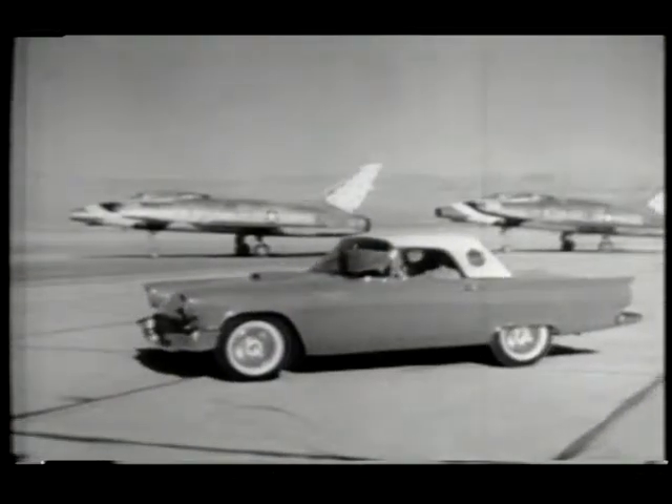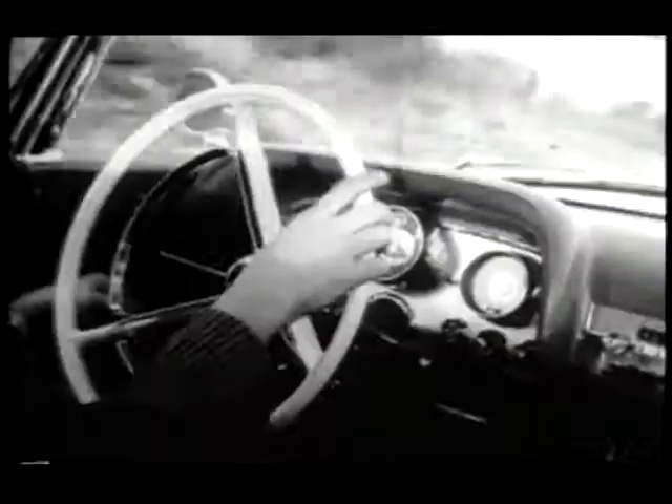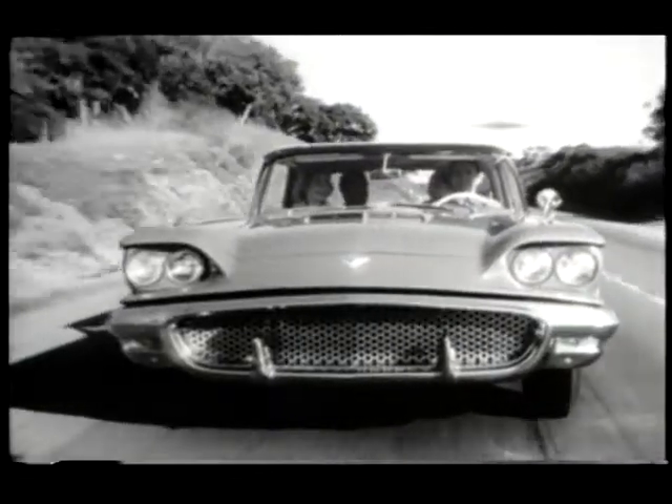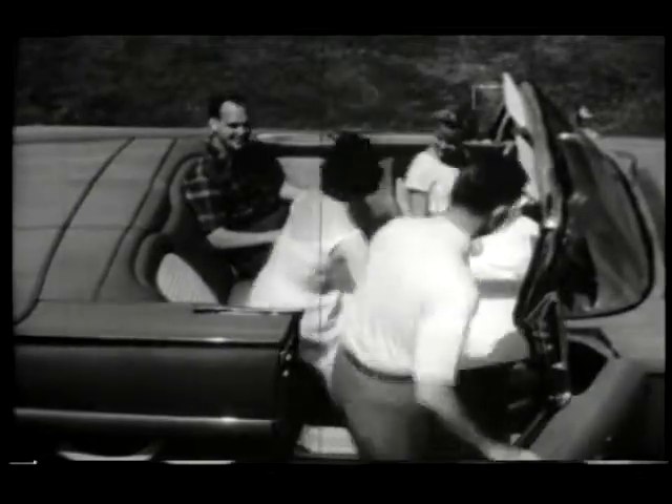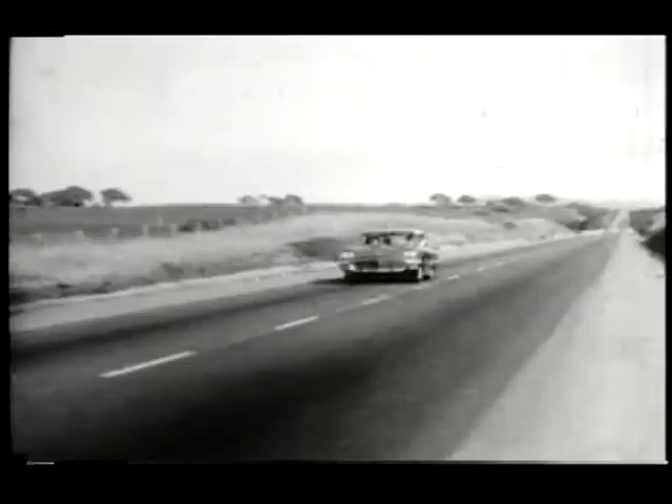Little changed on the T-bird through 1956 and 1957. But in 1958, the T-bird was given a stunning makeover with more bodacious styling and the controversial addition of a rear seat. Sports car purists recoiled at the notion, but T-bird sales took off.